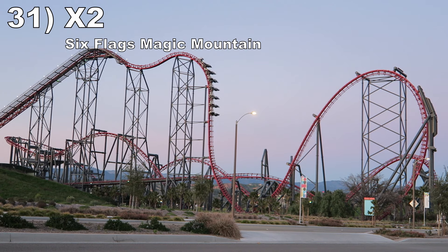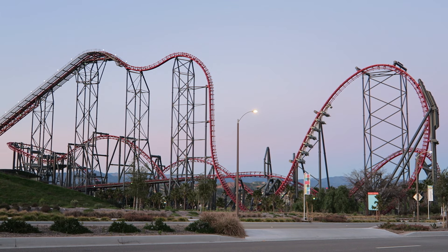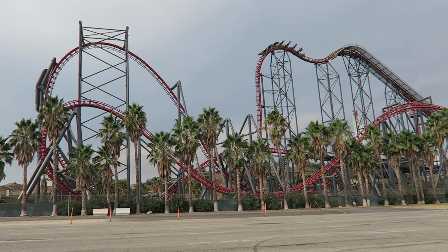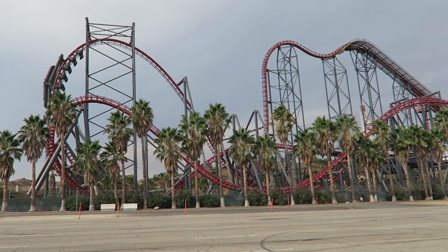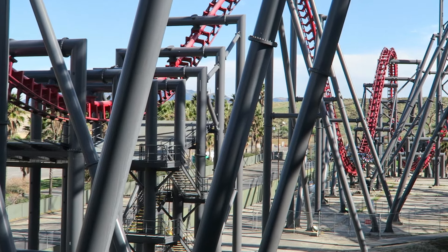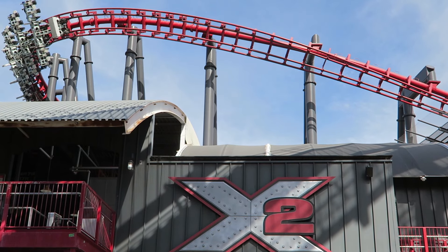Number 31: X2 at Six Flags Magic Mountain. Arrow's final coaster was revolutionary — the seats in this 4D coaster can flip throughout the layout. When you add in hyper heights and super forceful elements, this ride is insane. The inversions are incredible, the near-vertical first drop performs a flip at the very last second, the raven turn offers a blend of positive and negative Gs, and the camelbacks have some scary airtime while also flipping you. The final raven turn is a powerful burst of positive Gs, but it is very shaky, as are some other valleys. Try to ride on an inside seat if possible.